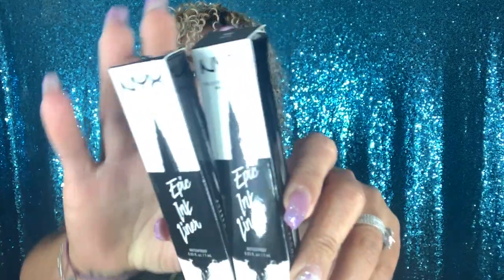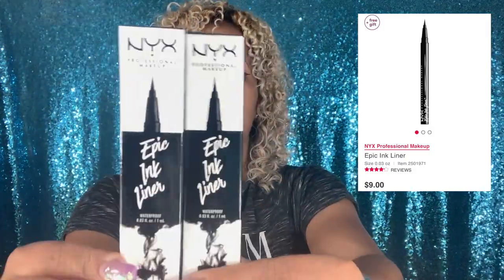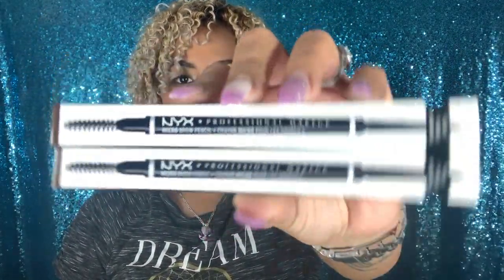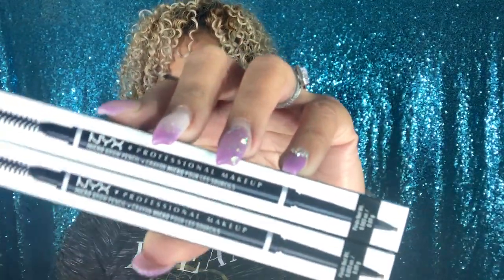I also got in this box two of my favorite eyeliners — the Epic Ink by NYX. These were actually on sale for $6.50, and normally I believe they retail for about $10 to $12. These are my favorite eyeliner so I had to grab two. I also got the NYX micro brow pencil — two of them in the shade Chocolate. I really like how easy they are to work with, and I got them for $7 each, which I believe they're normally $10.